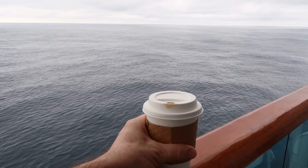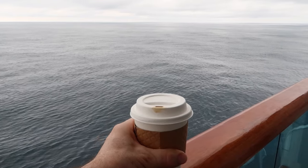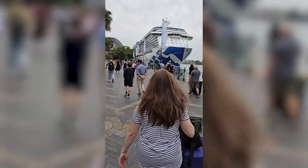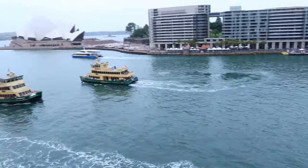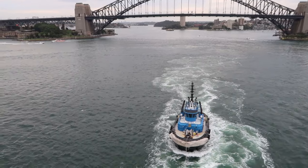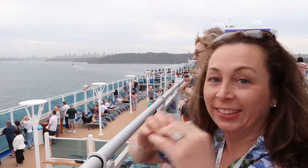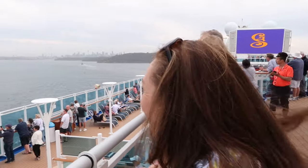Good morning, me hearties from the high seas east of Van Diemen's Land! Good morning, we're Chris and Lydia. Thank you for joining the Roving Bellies for part two of our first adventure as an empty nest couple. In last week's video we boarded our Princess cruise ship, the Majestic Princess, in the beautiful port of Sydney, Australia. As we sailed out through Sydney Heads we turned right and set course for Tasmania.